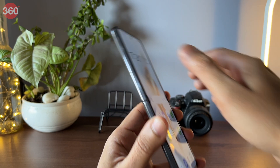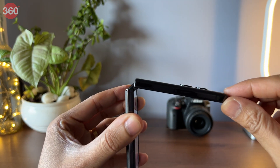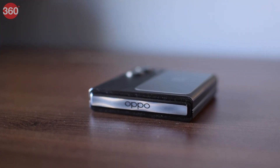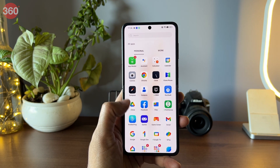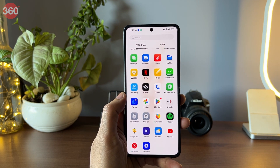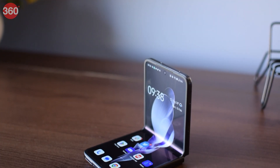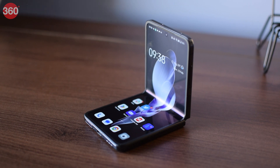Foldable smartphones have always been intriguing and it's exciting to see more companies hop on board this growing trend. Oppo has finally launched its first vertical folding smartphone, the Oppo Find N2 Flip, in India. Hey everyone, my name is Ashan, this is Gadgets 360, and here's our unboxing and first look at the Oppo Find N2 Flip. Let's get started.